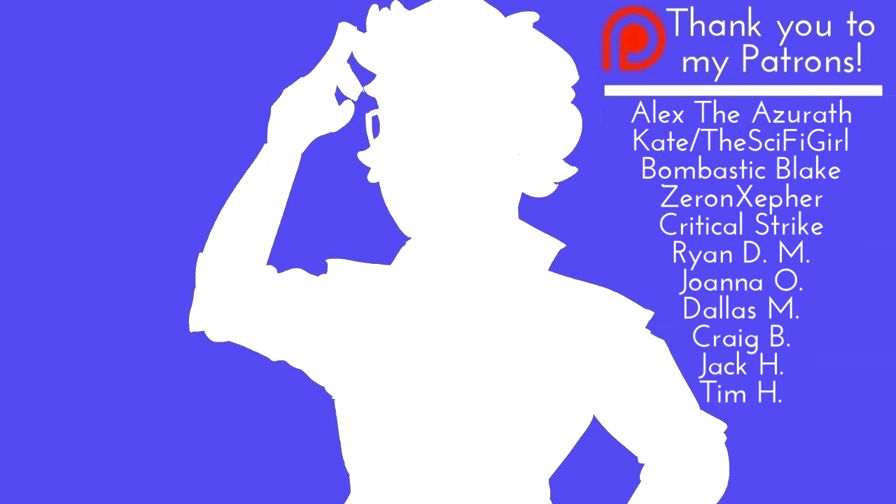Thank you all for watching. I still can't believe I reached 6,000 subs, and I have to keep thanking each and every one of you for everything. Honestly, I couldn't have made it this far without all of you, so once again, thank you all for 6,000.